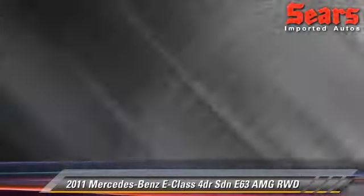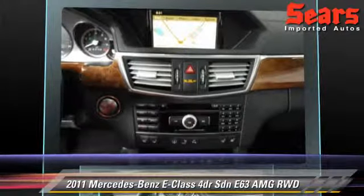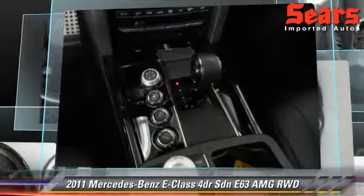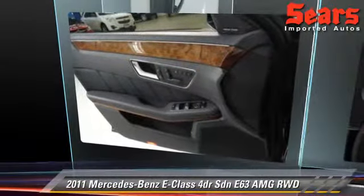Comfort and convenience features include parking sensors, Harman Kardon sound, and navigation system. Give us a call to schedule your test drive today.